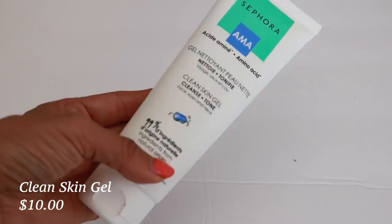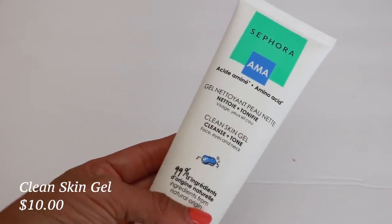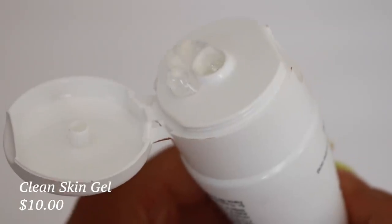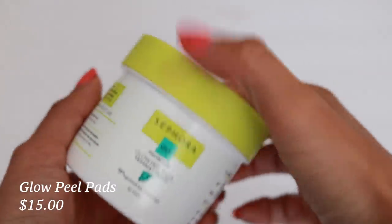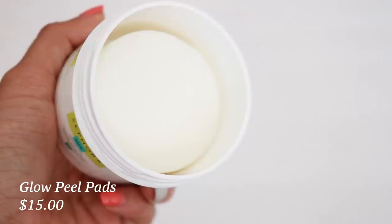I went ahead and just cleansed my skin off camera. I did use the new Sephora Collection Clean Skin Gel, which just gets rid of all your makeup in a really fast and easy way. I'm going to move on to the next skincare product, which I have been absolutely loving — these gel pads. This is the Glow Peel Pads by Sephora Collection.